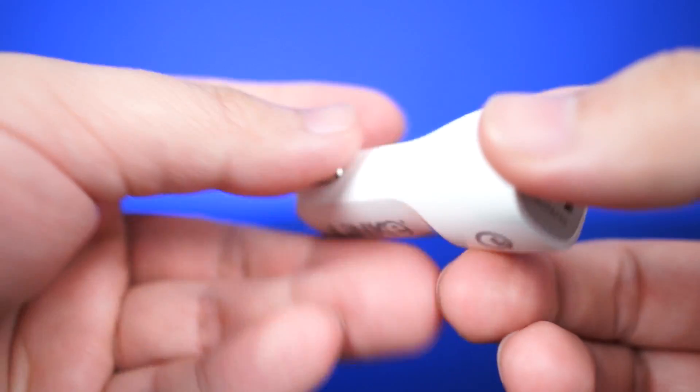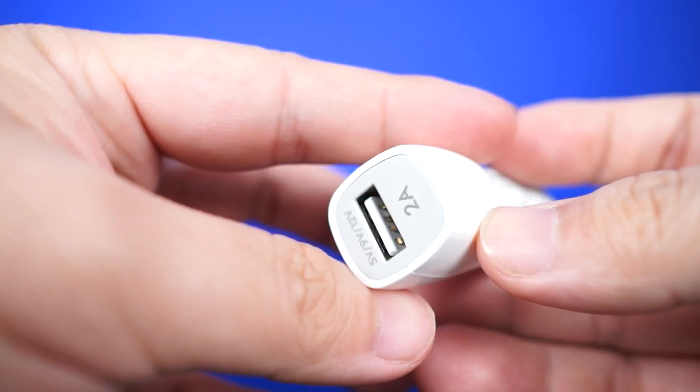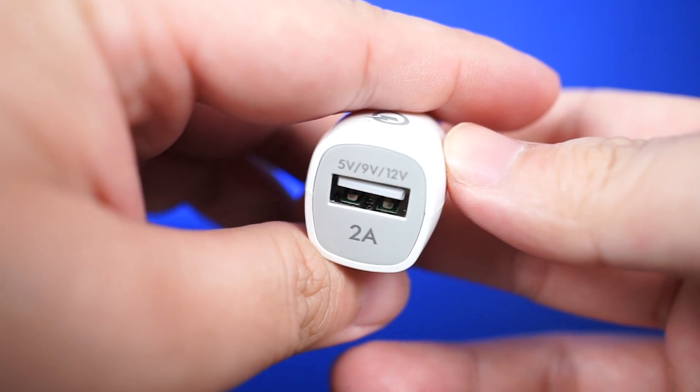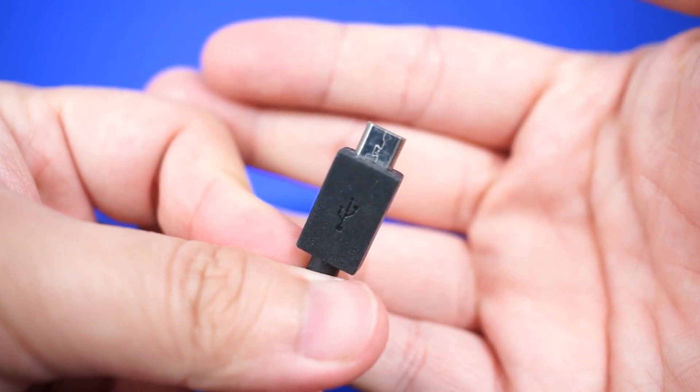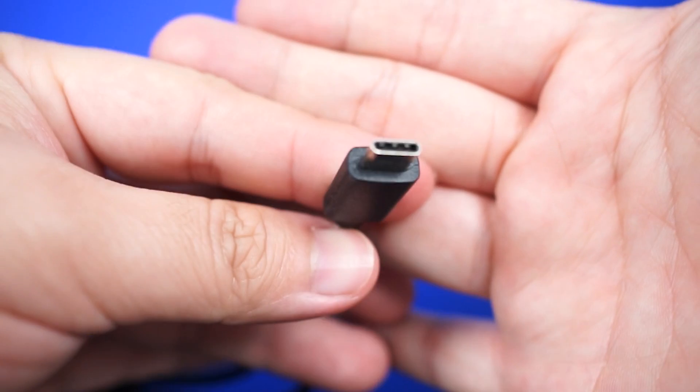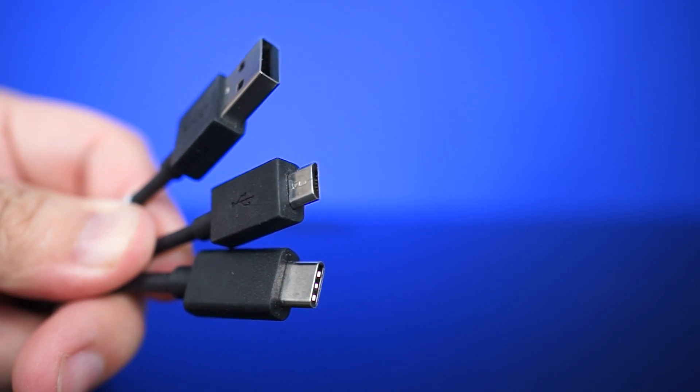But thanks to Quick Charge being engineered to deliver only the type of power needed, Class B adapters are safe to use with smartphones as well. Quick Charge is meant to be connector independent, so Type A, Micro USB, Type C, and other proprietary cables can be implemented with Quick Charge.